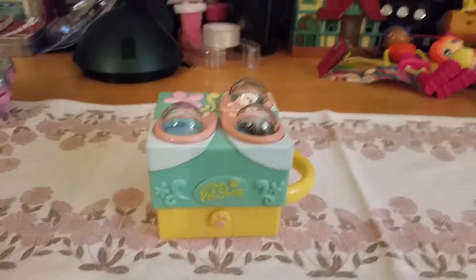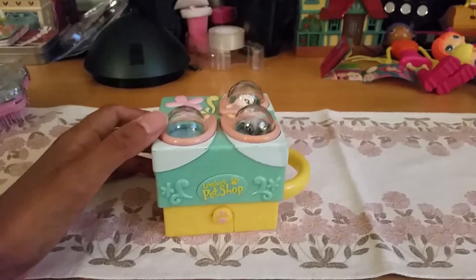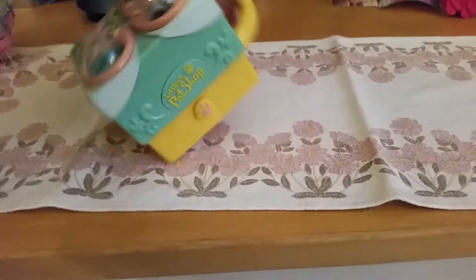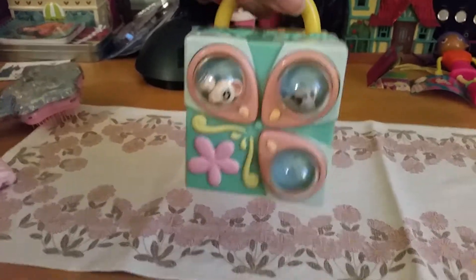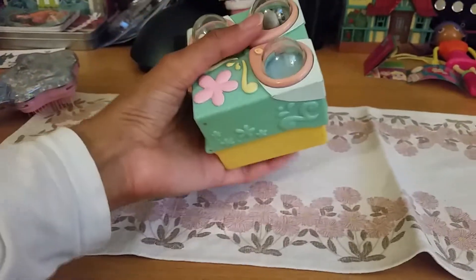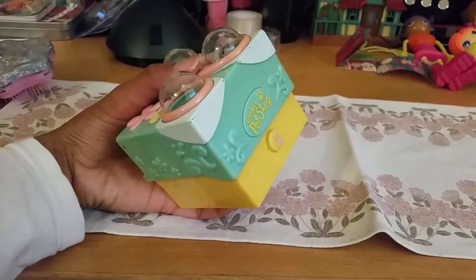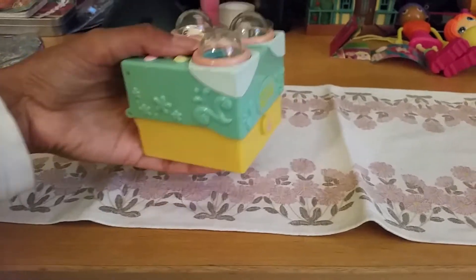This is like a little similar to a Polly Pocket playset — you can take them with you anywhere. Look, it has a cute little handle, and it's actually pretty big when you see the size of my hand, but it still is very cute. You cannot fit it in your pocket, but it's still cute and compact.